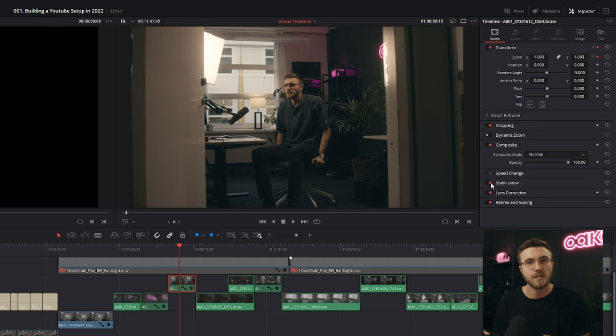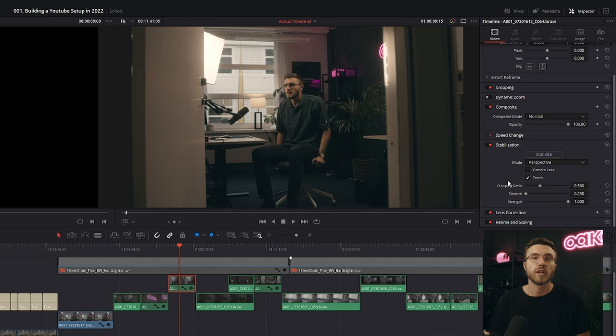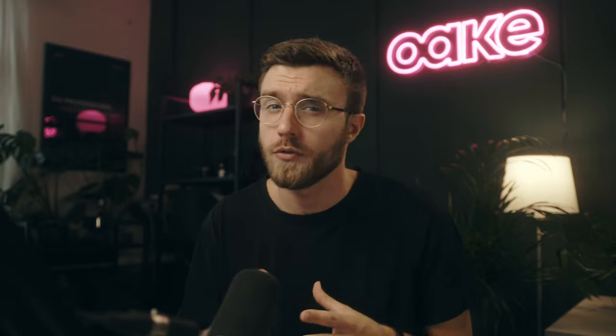Another thing that's really great in DaVinci Resolve is the stabilization feature. Especially if you're working with Blackmagic cameras, enabling the gyro stabilization is very powerful. It's limited to Blackmagic cameras but it's really good. However, the normal stabilization in DaVinci Resolve is really good as well. Compared to the Warp Stabilizer in Premiere Pro, my experience with the stabilization in DaVinci Resolve has been both faster and better looking.